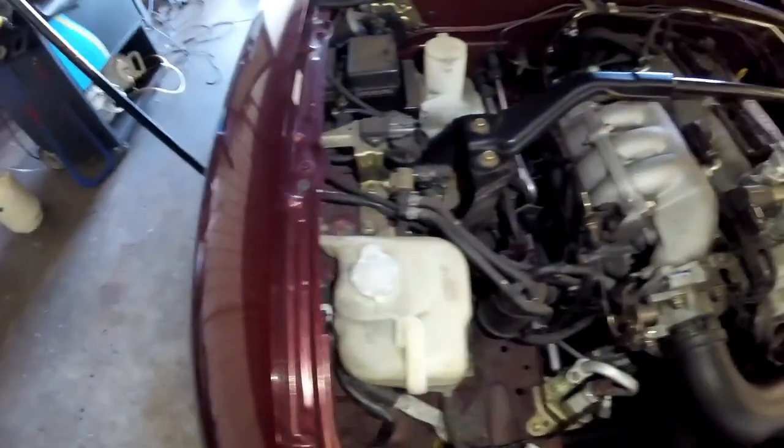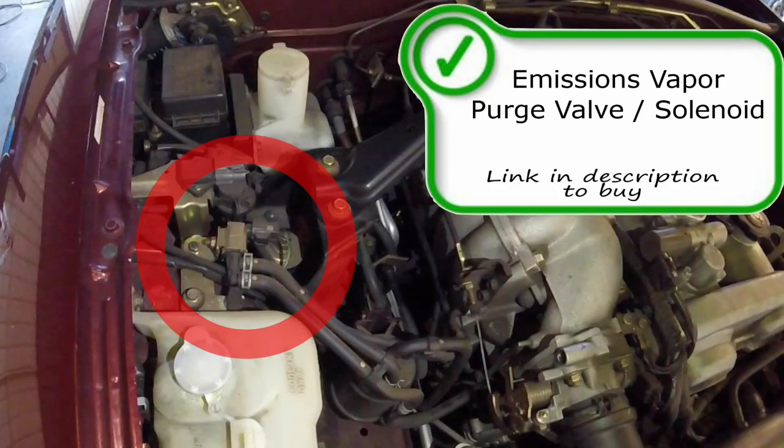Pulling back a little, on the passenger wheel well we have your canister purge solenoid. The purge solenoid is used by the computer to allow emissions vapors to flow into the intake manifold and through the combustion process to be burnt out the tailpipe through the catalytic converter. Your purge solenoid can cause codes such as P0496, P0441, P0443, and P0445. If any of these codes were to come on, I would start thinking this purge solenoid is at fault, or the wiring that controls it could be at fault as well. This is your canister purge solenoid.